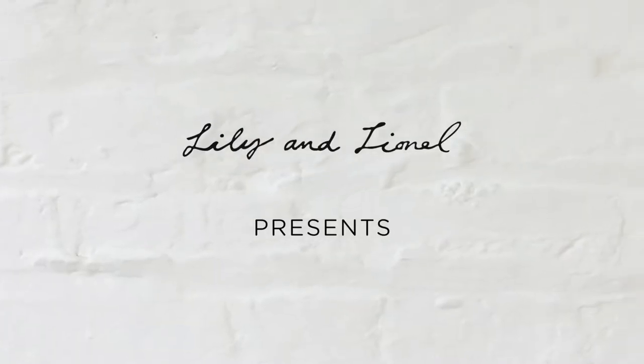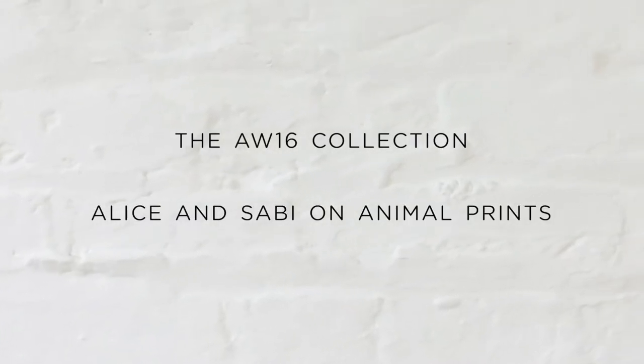Hi, I'm Alice. And I'm Sabi. We're from Lillian Nightnall. We're here today to talk to you about leopard print. In our showroom, with our team, we actually see leopard as a neutral.